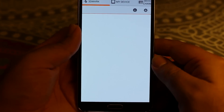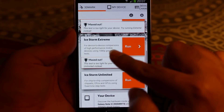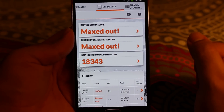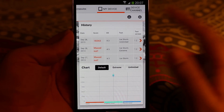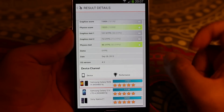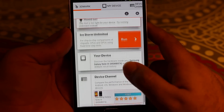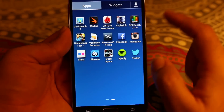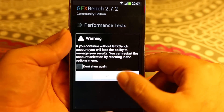The next benchmark is the 3DMark, which I ran three times because there are three tests: IceStorm, IceStorm Extreme, and IceStorm Unlimited. The first two were maxed out, and the IceStorm score is 18,345. That's an excellent score compared to any other device, and in the chart this appears to be the maximum score — checking Device Central confirms it's the best score in the 3DMark benchmark.